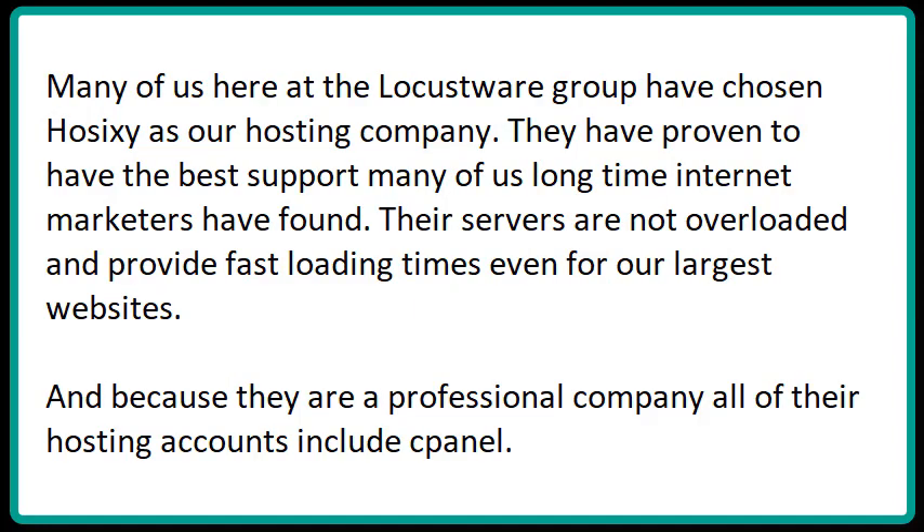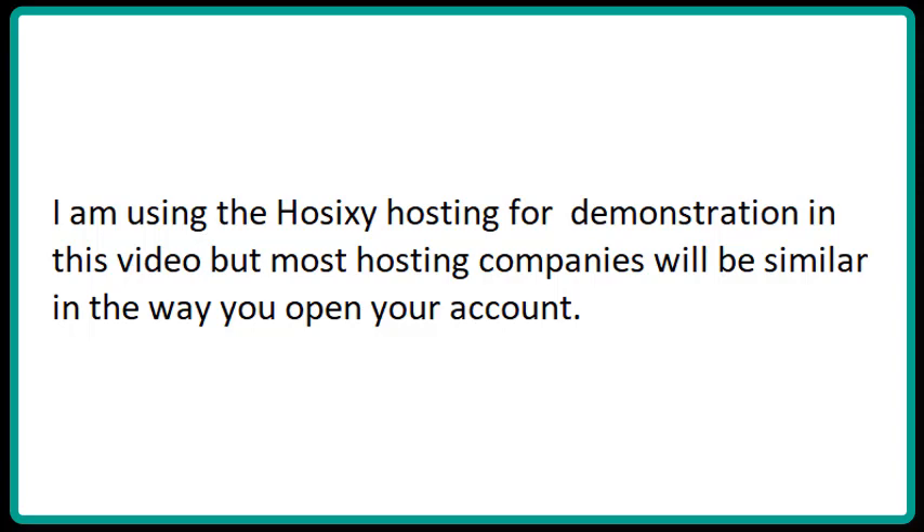Many of us here at the Locusware Group have chosen Ho6y as our hosting company. They have proven to have the best support many of us long-time internet marketers have found. Their servers are not overloaded and provide fast loading times even for our largest websites. And because they are a professional company, all of their hosting accounts include cPanel. I am using the Ho6y hosting for demonstration in this video, but most hosting companies will be similar in the way you open your account.